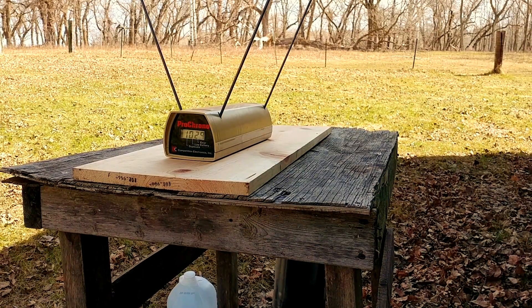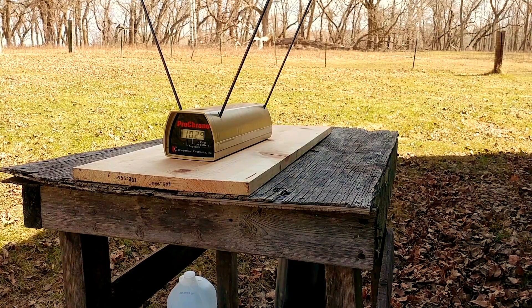Good gravy. That's 158 grains going 1,029 feet per second out of a 1.9 inch barrel. The Hogue Tamer is not even really helping me here.